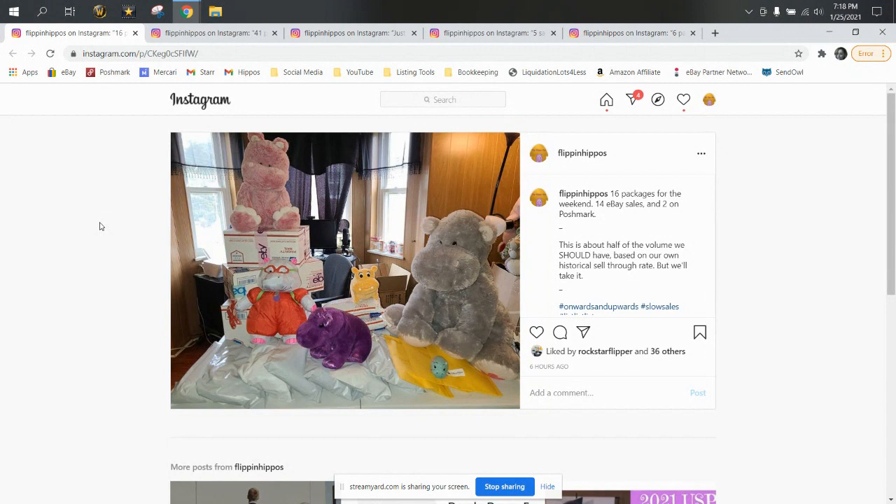Used clothing typically has a 0.5% daily sell-through rate, so if you had a thousand listings, you would sell five a day. Plush is even more long tail than that, but we also have remotes and other items. The higher sell-through rate on the remotes kind of evens out the lower percentage on the plush, so we average out at 0.5% overall. That's historical for us — everyone's a little different, but it's kind of average for clothing, and everyone knows plush is long tail.